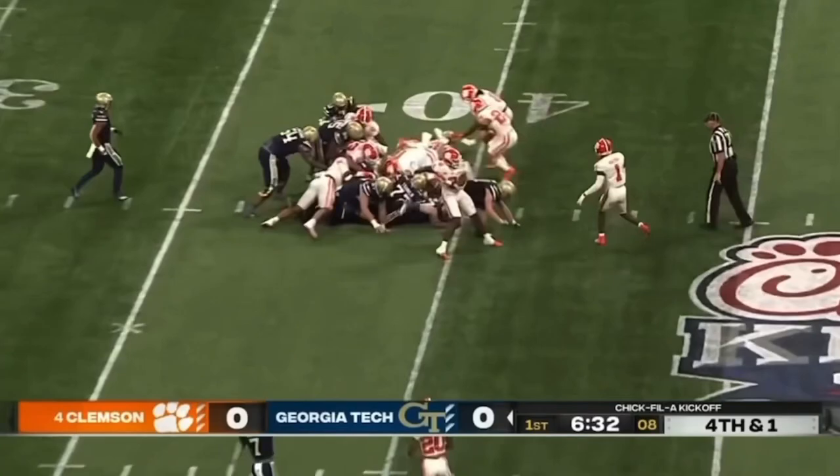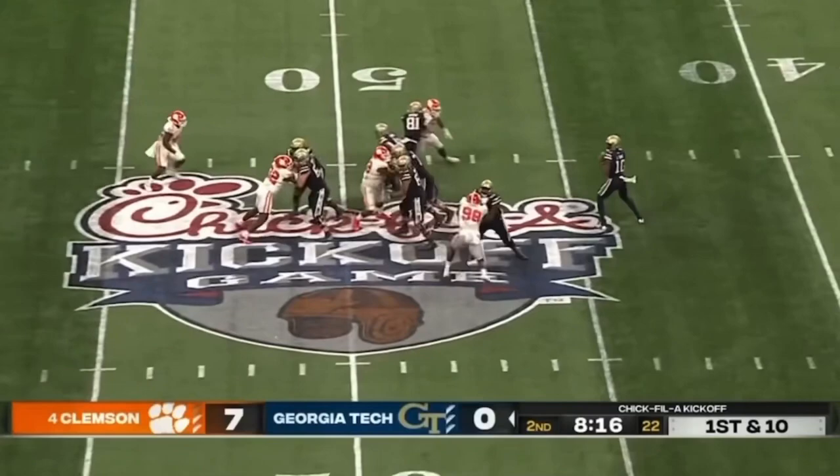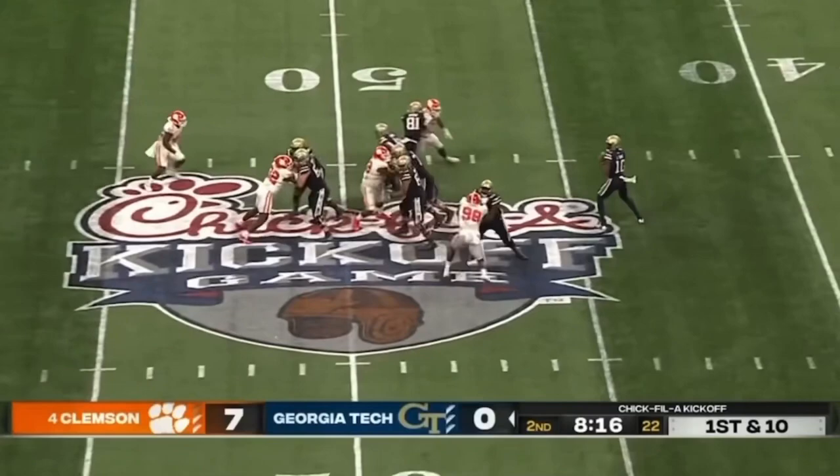Might be closer than the actual spot. They are going for it on fourth down, they run the same play, Sims straight ahead and they get it. Picking up the tempo here.